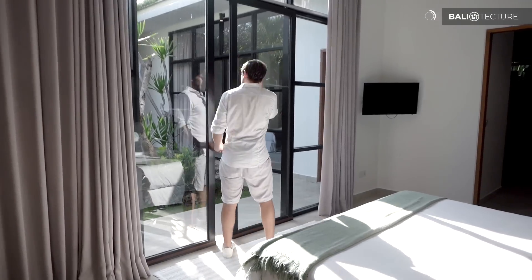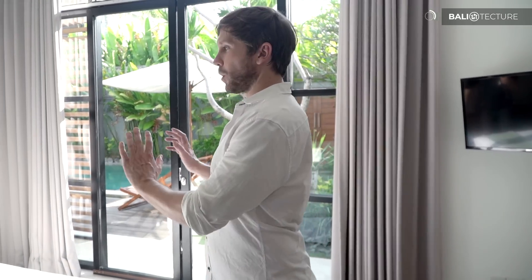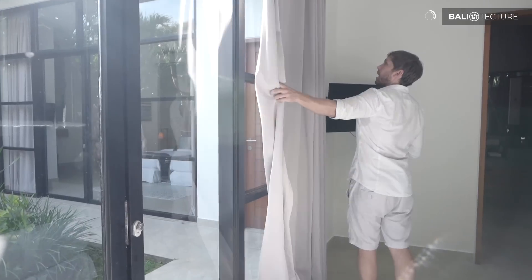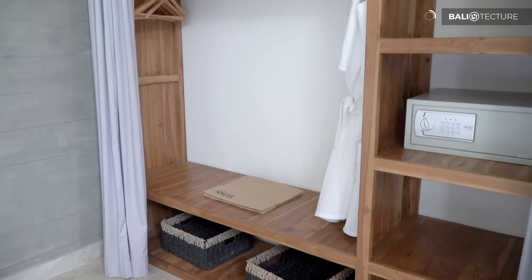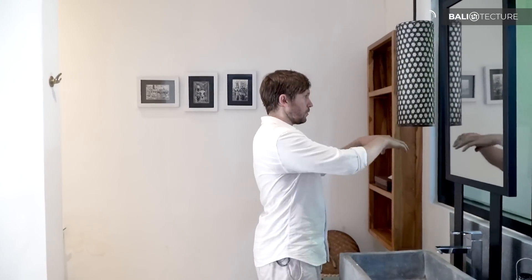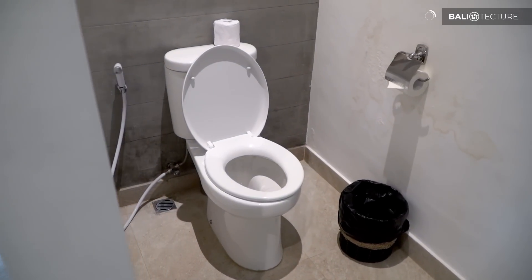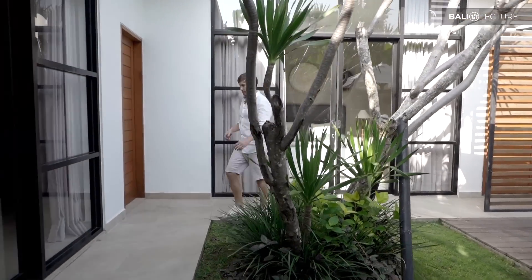Heading into the first guest bedroom — we see feathers on the wall; it has a similar feel to the design elements but is still different from the living room and master bedroom. Pretty straightforward: a nice queen-size bed that looks out to the pool, blackout curtains, and an ensuite bathroom. There's still this great flow, and the window behind the mirrors — which we've seen in several other villas — reminds you that you're surrounded by the garden, with so many elements of nature combining with the living area.